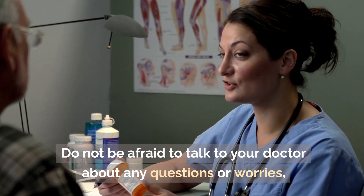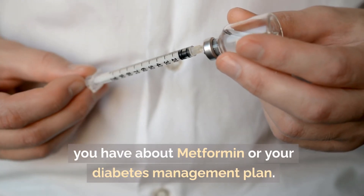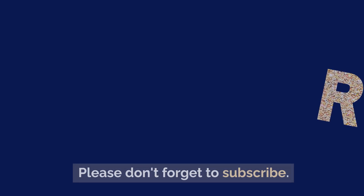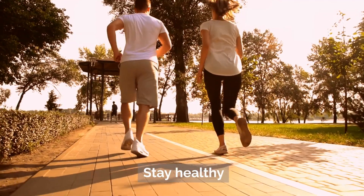Do not be afraid to talk to your doctor about any questions or worries you have about metformin or your diabetes management plan. Thanks for watching. Please don't forget to subscribe, and stay healthy.